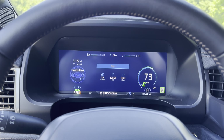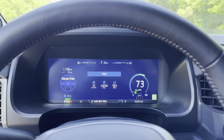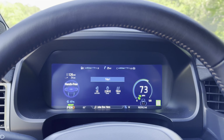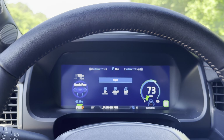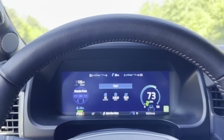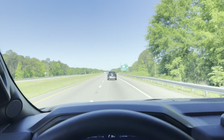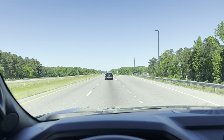We are on Route 20, headed towards Columbia — we are in full hands-free mode. The guess-o-meter says we have 126 miles left of range, so that's 200 miles less than when we left the house this morning. We've traveled a total of 136.8 miles.